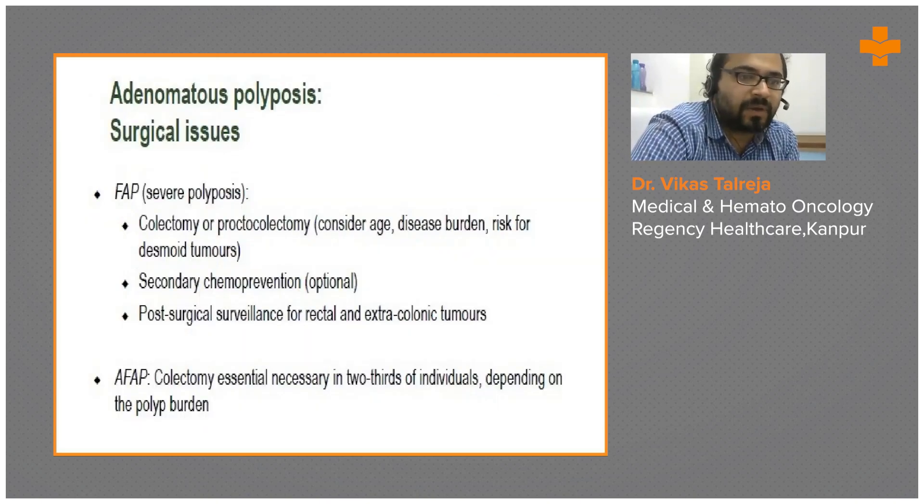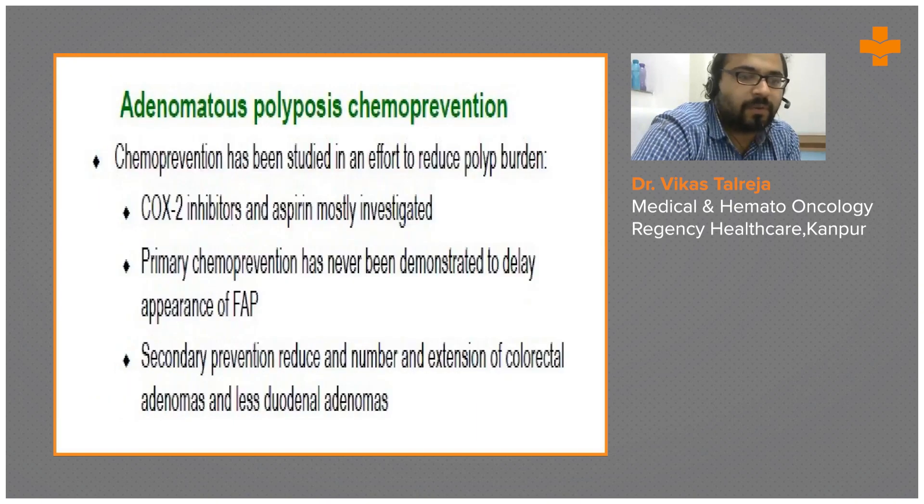Wherever adenomatous polyps are found, they should be addressed by colectomy or proctocolectomy depending on age, disease burden, and risk of desmoid tumors. Secondary chemoprevention using aspirin or other agents should be considered. Post-surgical surveillance for rectal and extracolonic tumors is essential. Colectomy is necessary in two-thirds of individuals depending on polyp burden. COX-2 inhibitors and aspirin have been most investigated; primary chemoprevention has not been demonstrated, but secondary chemoprevention can reduce the number and extension of colorectal lesions.